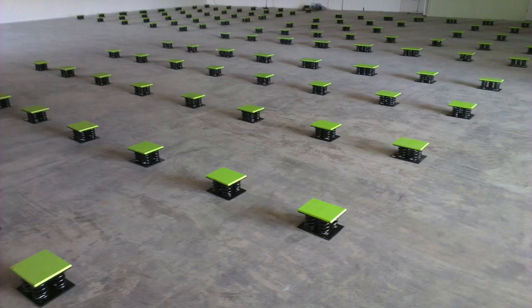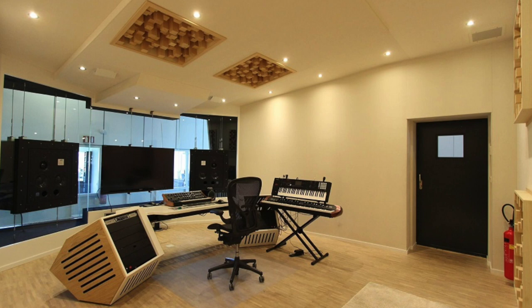Next up is Noisia — electronic dance music is really heavily influenced by Dutch people, probably the biggest nation in EDM. These three guys from Groningen in the Netherlands have a truly amazing and unique studio. Everything is custom made and built from the ground up — nothing is shaking, vibrations are cancelled, huge speakers, and a nice custom-made desk that really inspires me to finally build a proper desk for my own studio.